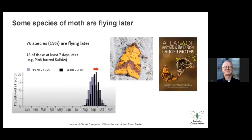But some moths are flying later — also taken from the atlas. The pink-barred sallow is now about a week or two later than it used to be, because it's warmer in September and October than it was back in the 1970s.